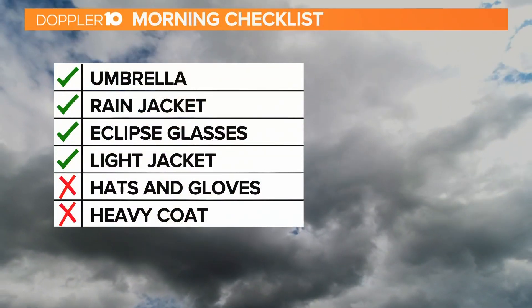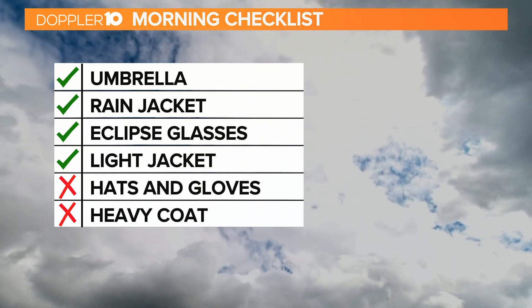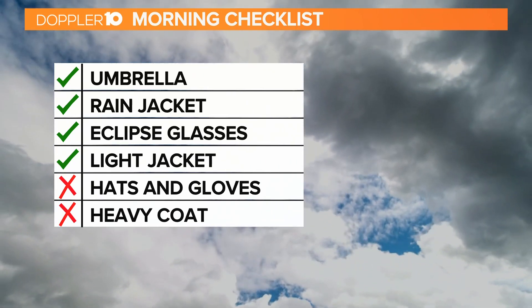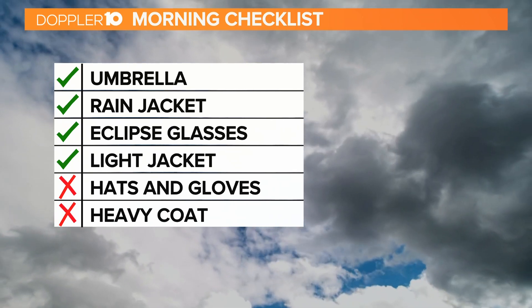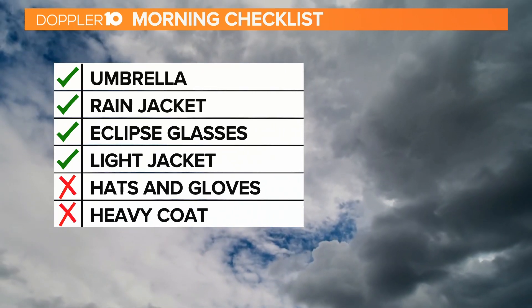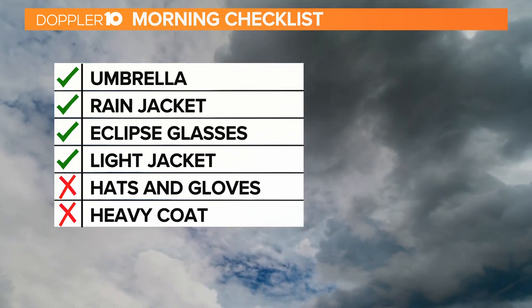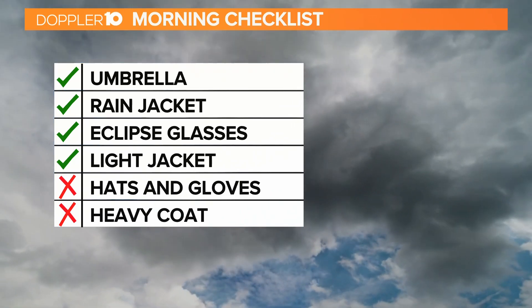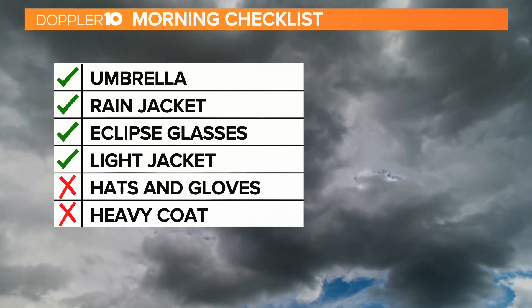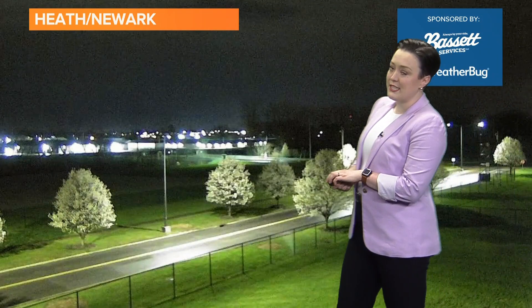We've got a lot going on. The good news is the forecast is trending in a pretty good direction, so we're looking positive. Heading out the door this morning, expect a couple rounds of light showers and some cloudy skies during the first part of the day. You're going to need at least the umbrella, maybe the rain jacket — dealer's choice. We do get to see some partial clearing just in time for the eclipse, so do not forget the eclipse glasses today. You might want a light jacket too, as temperatures are a little chilly this morning, waking up in the 40s and 50s.